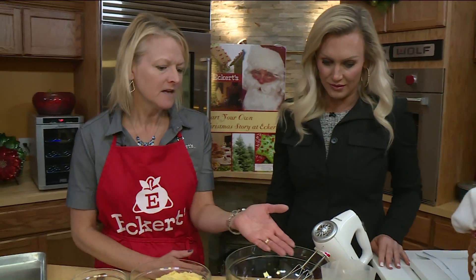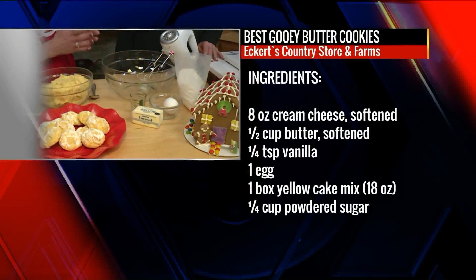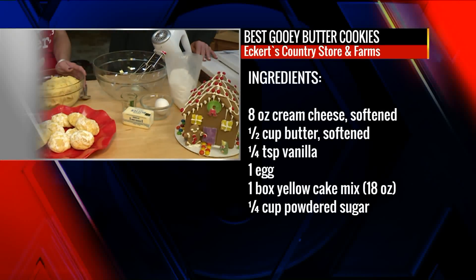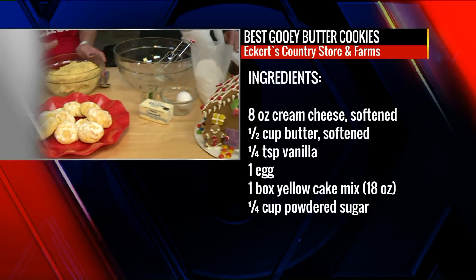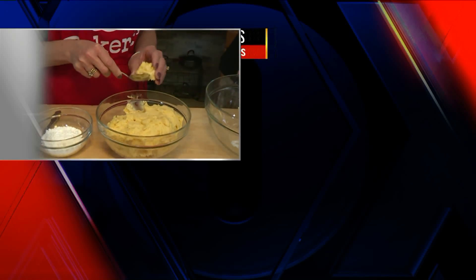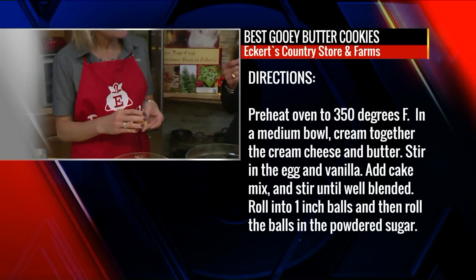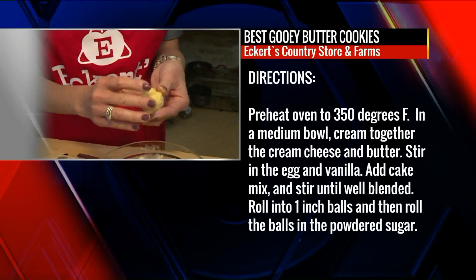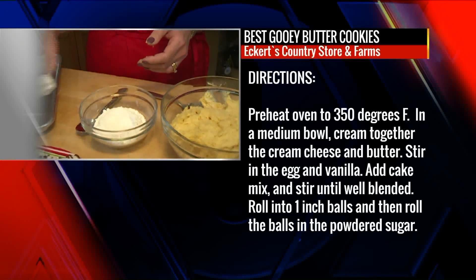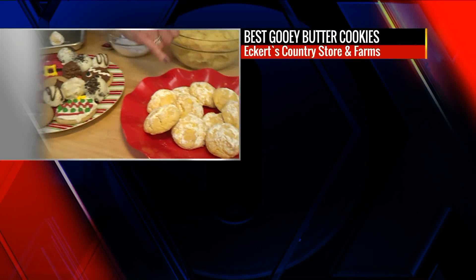You start with simple ingredients: butter and cream cheese. Cream those together, then add just a store-bought cake mix, an egg, and some vanilla. But the whole key to the recipe is making it the night before — refrigerating the dough so it's firm, at least eight hours or more. I made this last night with my daughter and now it's nice and firm and easy to roll into little balls. Then you just roll them in powdered sugar, make a tray of them just like that, and bake for about 10 minutes at 350 degrees, and they turn out like these.